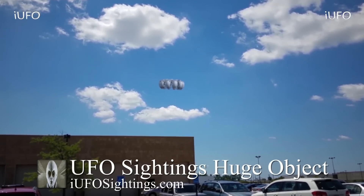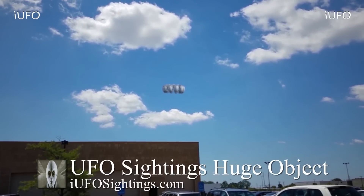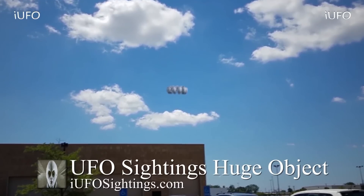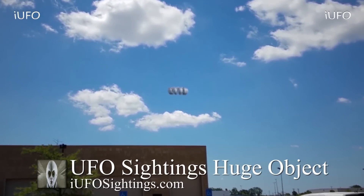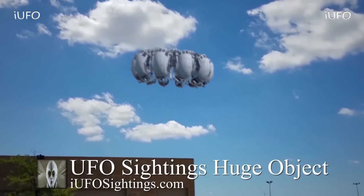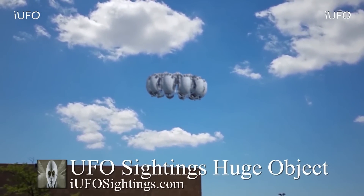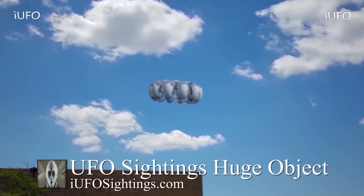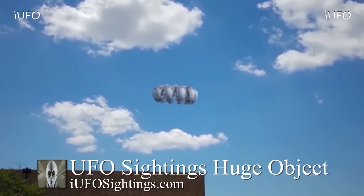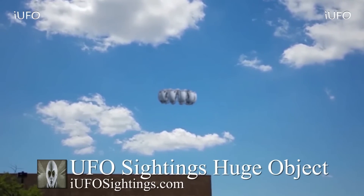His co-worker also got some footage but we did not receive that. We did send a response email to Jim asking if there's any way to get that footage — we'll definitely keep you updated. Look at this UFO — this thing is incredible, just flying away. It almost looks like it could be some kind of satellite, but it's pretty low to the ground. There seem to be lights at the bottom of this UFO. Very interesting footage, brand new from North Carolina, April 30th 2019.